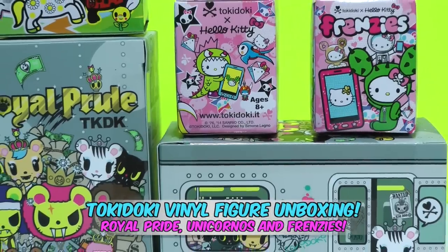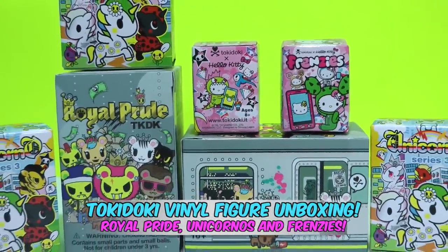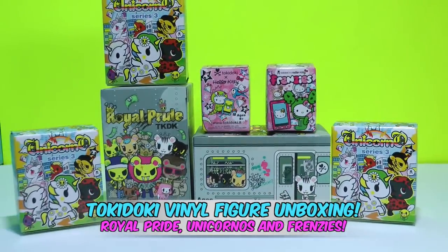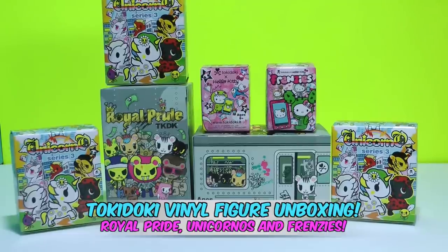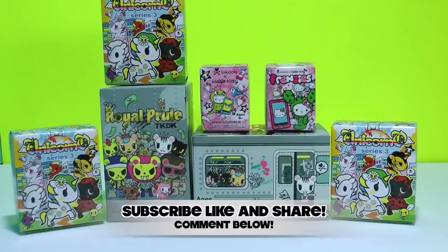Hey guys, Tots Toy Collector here with a special unboxing video of some Tokidoki vinyl figures. We have Royal Pride, Unicorno Series 3, and Hello Kitty Frenzies. The kind people at Tokidoki sent us a couple of these items to review and unbox, so we're very thankful to them.